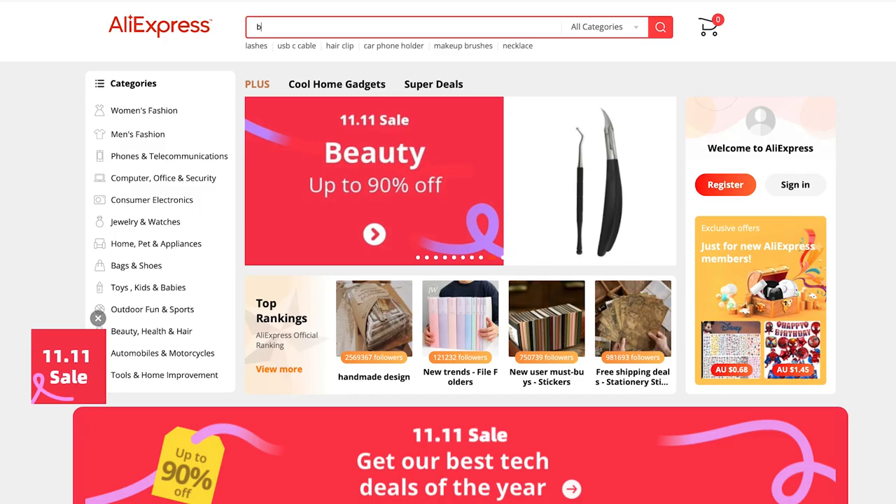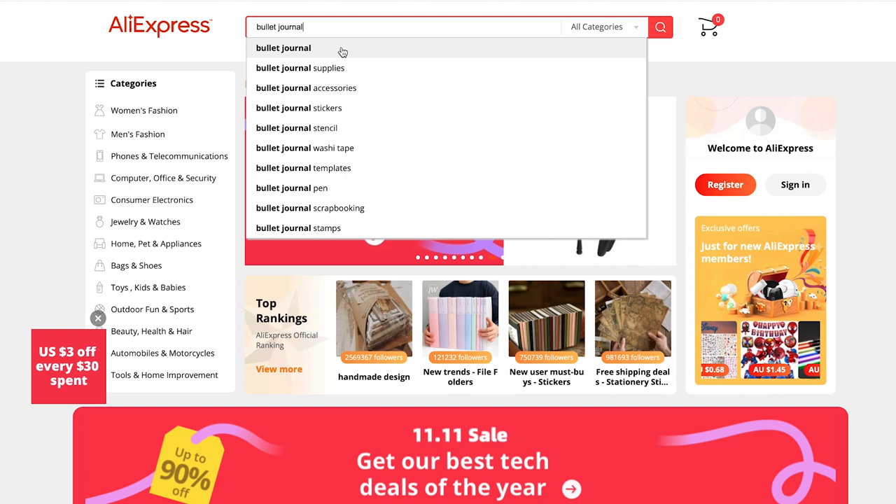I bought a bunch of stuff from a bunch of different sellers — it was kind of an interesting experience, it wasn't as overwhelming as I thought it was going to be, and I think I got some pretty good stuff. I haven't tried some of it yet so let's jump in. In the interest of full disclosure, I bought all of this stuff myself with my own money and I am not sponsored by AliExpress in any way.